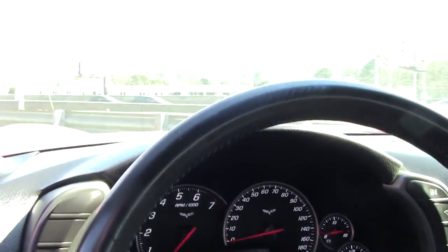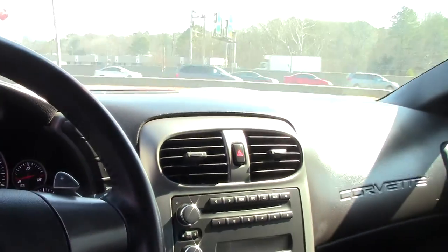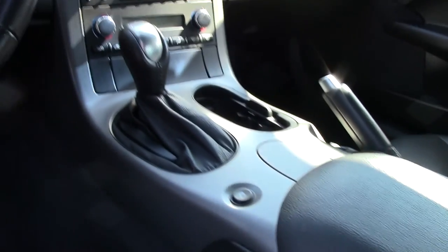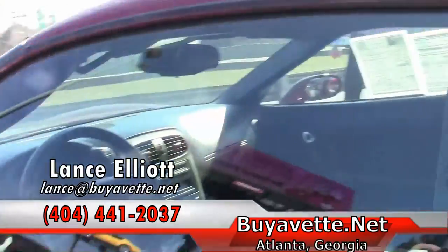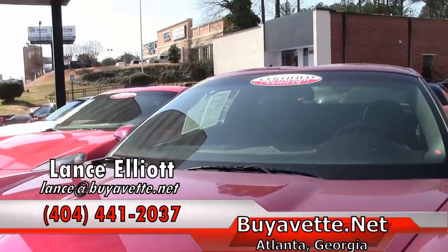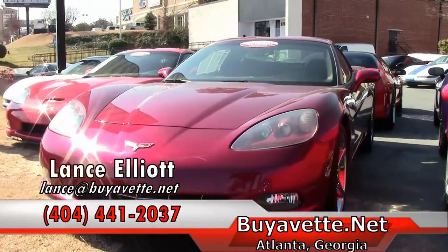Summer and spring are just right around the corner, so now is the time to buy to get the best of the hand-picked Corvettes here at Buy A Vet. If you'd like to talk to me more about this particular 2007 Corvette, give me a call on my cell phone at 404-441-2037. Lance Elliott at Buy A Vet in Atlanta — looking forward to hearing from you.